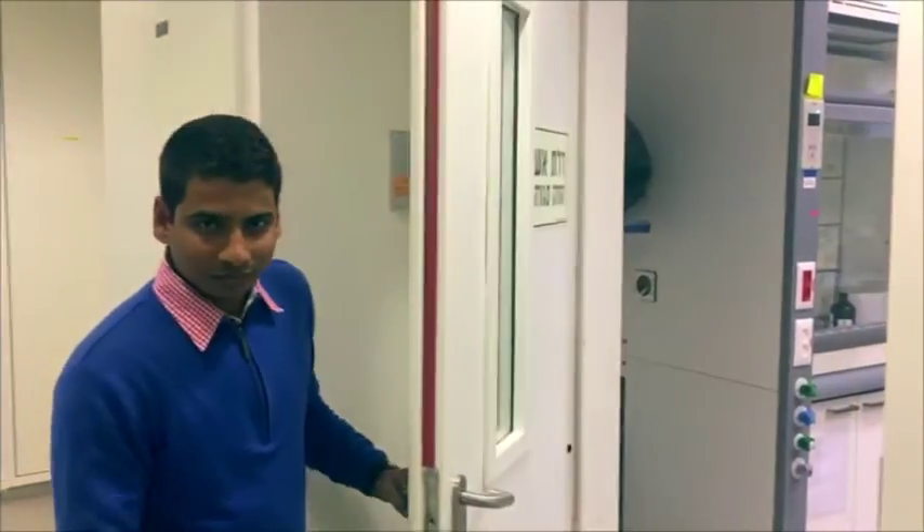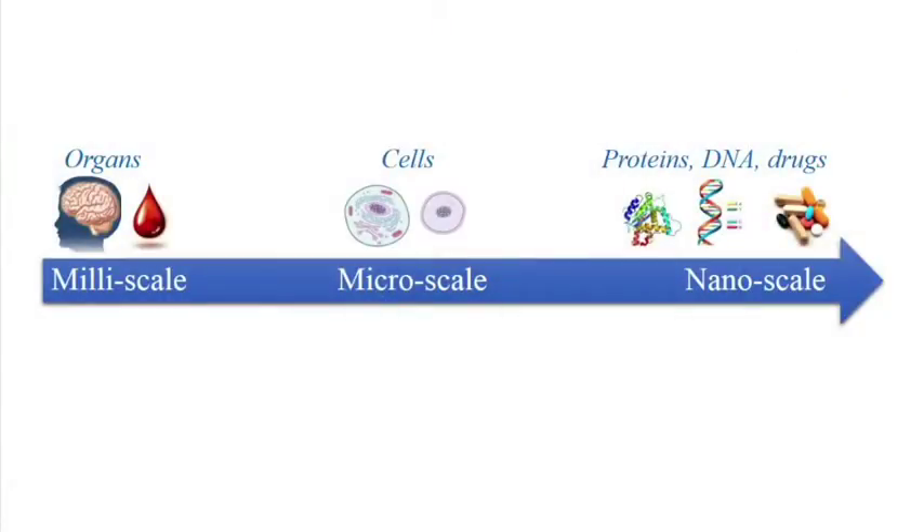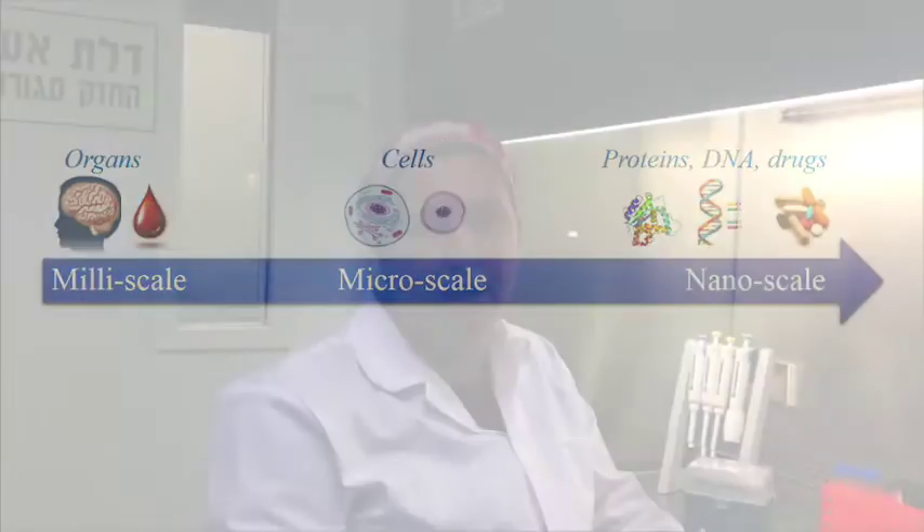Welcome to NBL. I am Aviyah. Another aspect of our work is dealing with biological materials. For example, here we culture prokaryotic and eukaryotic cells. Later, we study the behavior of these cells in micro-scale environments using the lab-on-chip devices.